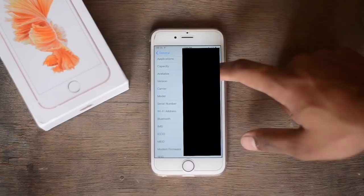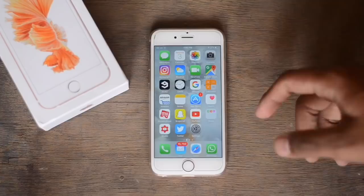To kick things off, jump over to Settings, go to General, and go to About. Inside About, go to the serial number field, select your serial number, and then copy it.